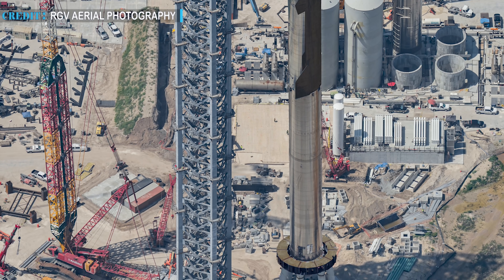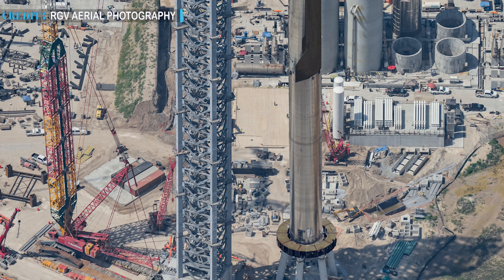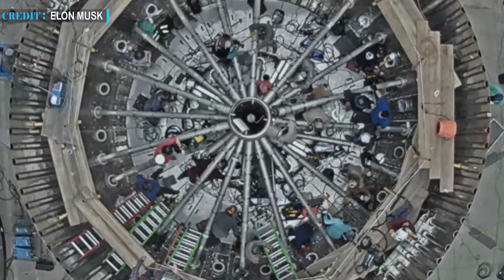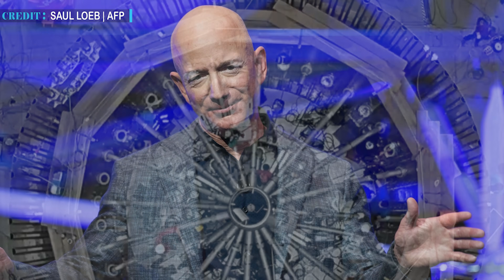We will start with the completion of Starship's orbital launch pad, which is now the main goal of SpaceX. Musk shows the complex interior of Starship's super heavy booster. Lastly, we talk about Bezos' master stroke.